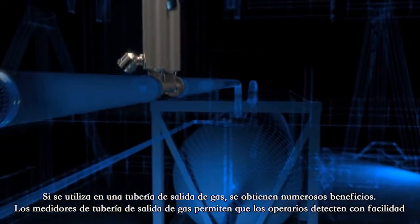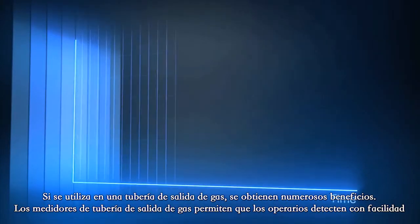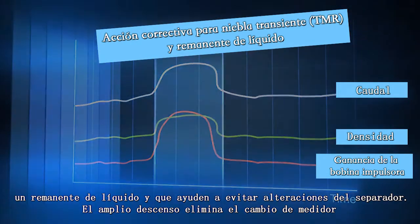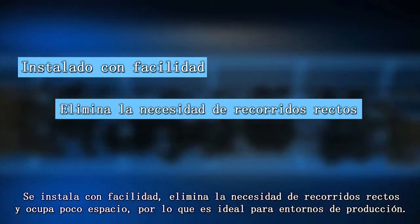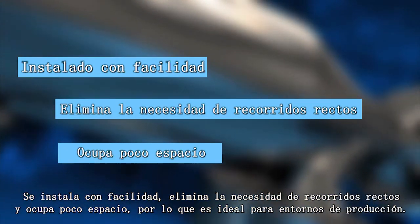Used on a gas leg, there are a number of benefits. The gas leg meters enable operators to easily detect liquid carryover and help to prevent separator upsets. The wide turndown eliminates the meter changeout as gas rates change over time. It is easily installed, eliminates the need for straight runs, and has a small footprint making it ideal for production environments.